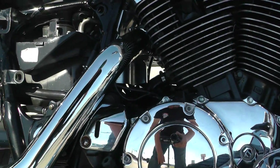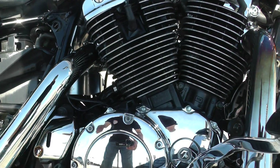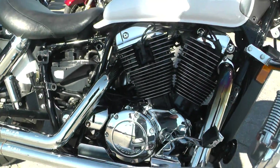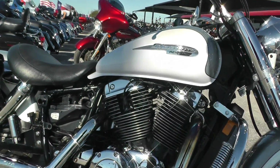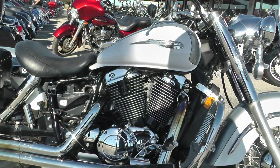You can hear it's got a pretty aggressive sound with those Vance and Hines pipes. It's got a pretty unique setup — this one actually uses a dual pin crankshaft, so it's got a different sound than what you'd expect from a typical Harley V-twin. Pretty aggressive.